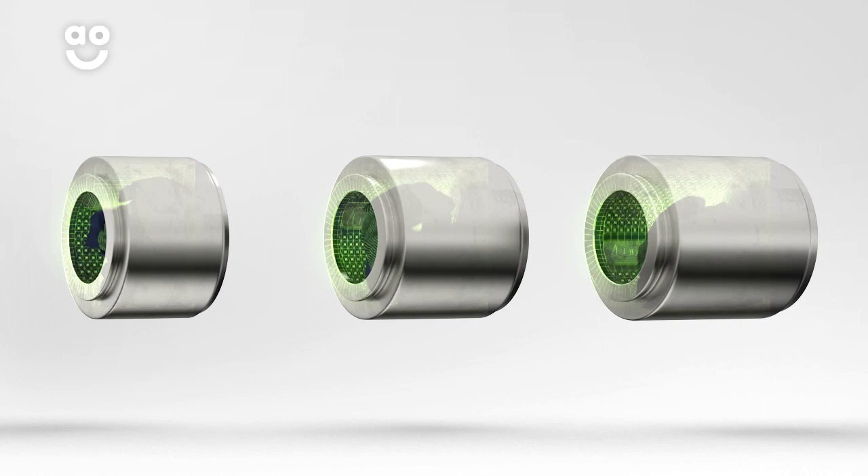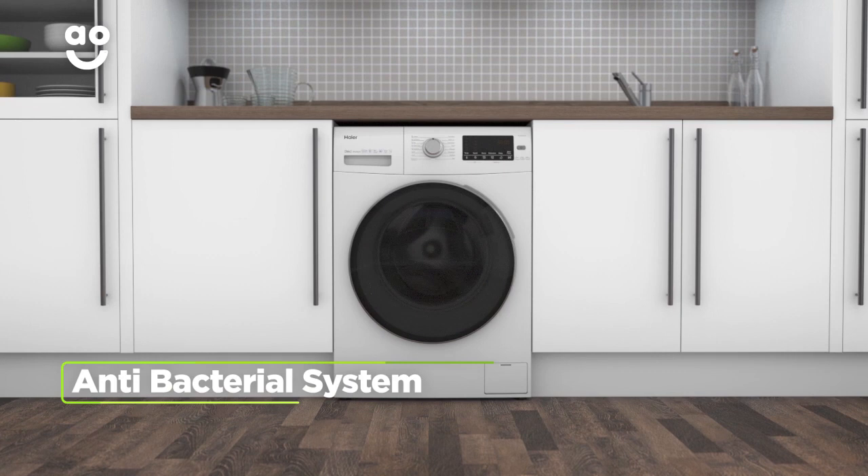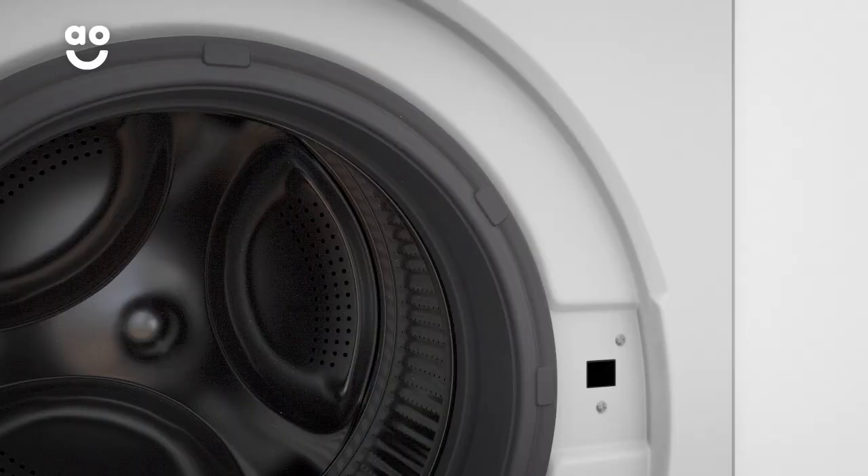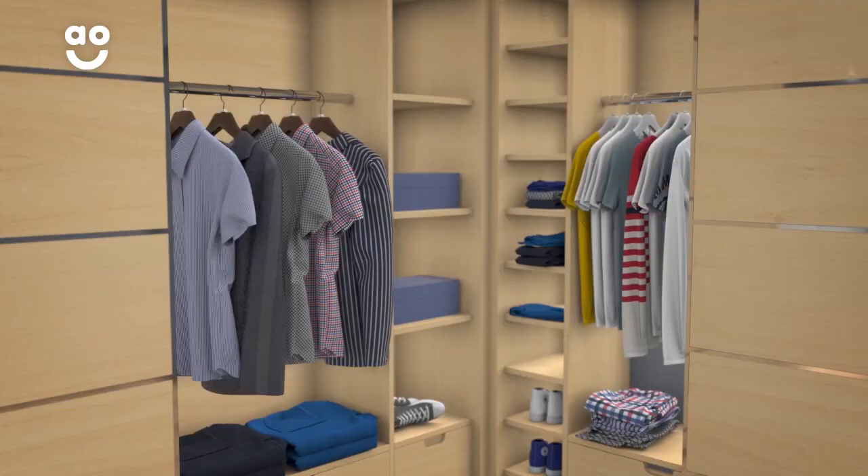We believe the bigger the drum the better, because your clothes have more room to tumble for a better clean. This model's antibacterial system stops the build-up of mould in your machine. A special coating lines the detergent drawer and porthole gasket, which effectively removes any trace of bacteria.